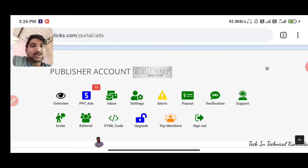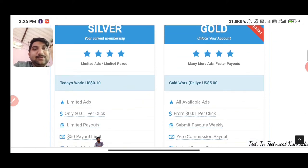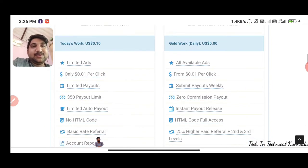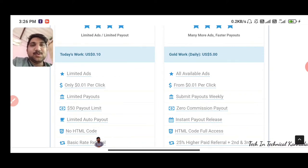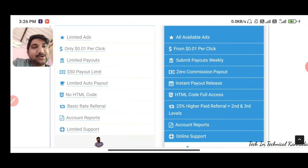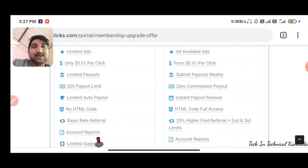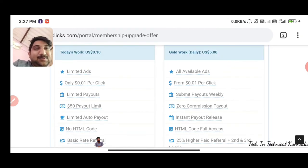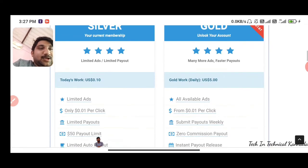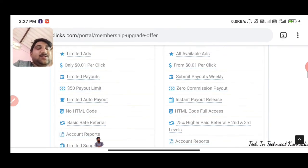You will click on the upgrade. You will click on silver and click on 0.10. You will earn more than $50 dollars — about $95 dollars, and in Indian rupees it is about 1,400 something.